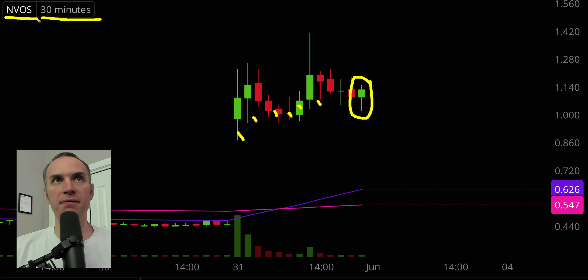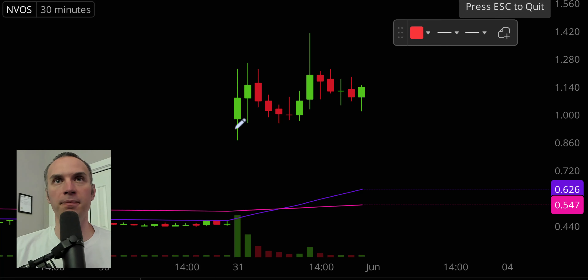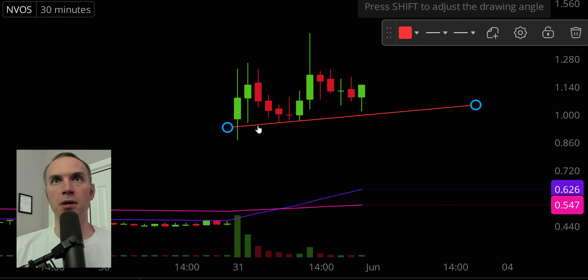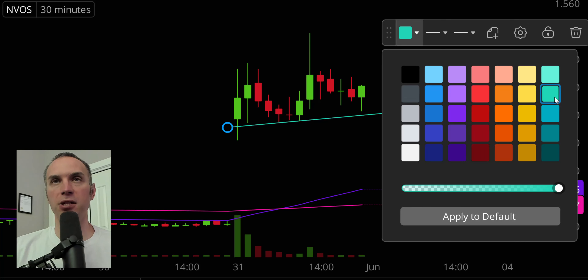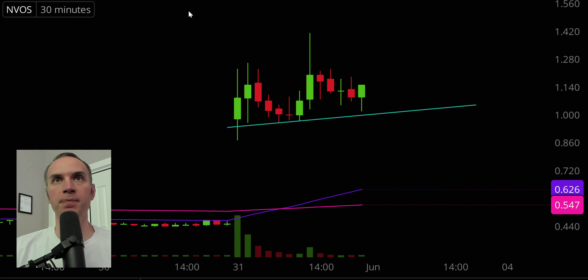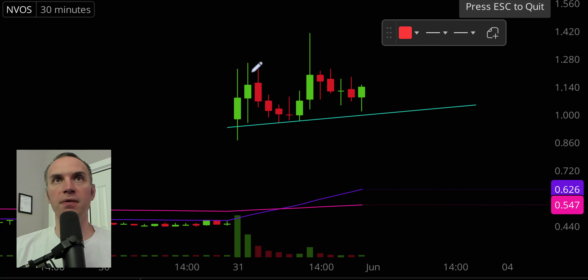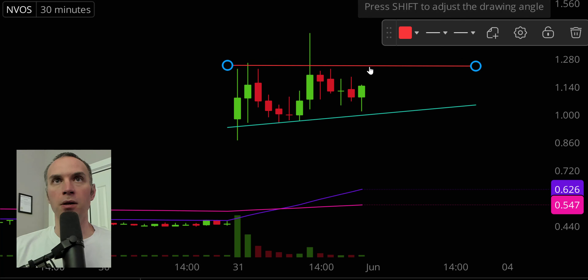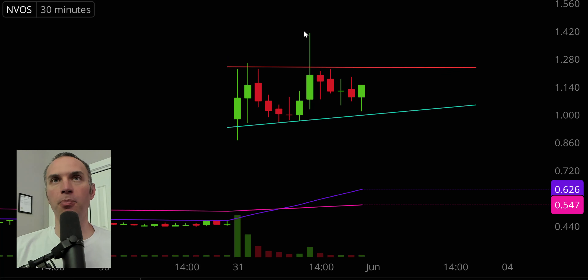Stock number one, ticker symbol NVOS — very eventful day today, and now we have ourselves a good solid pattern here as we head into next week. Let's get this pattern drawn into play. First part of the pattern, I'm going to get this trend line into play right there as the support portion — I'll change that to green. And then right here we have across the top this area of resistance at that point.